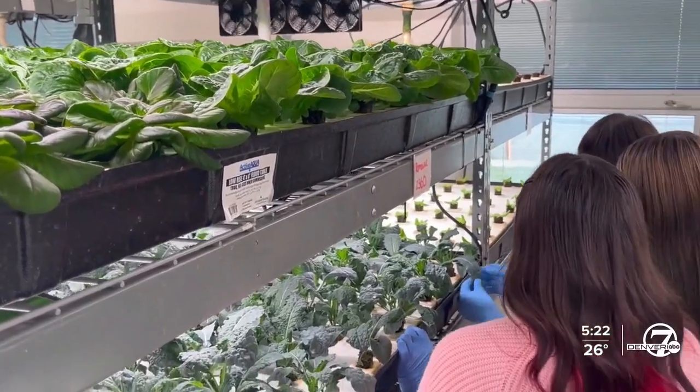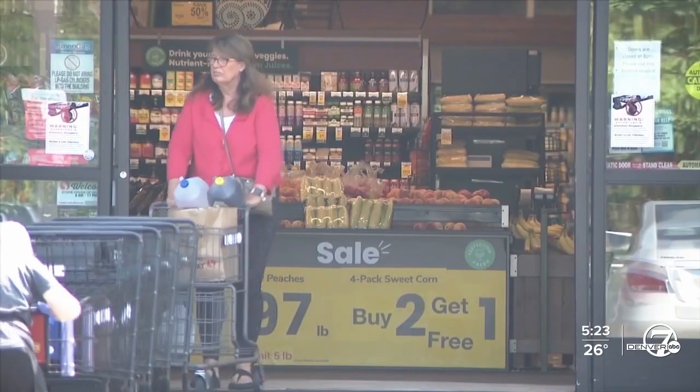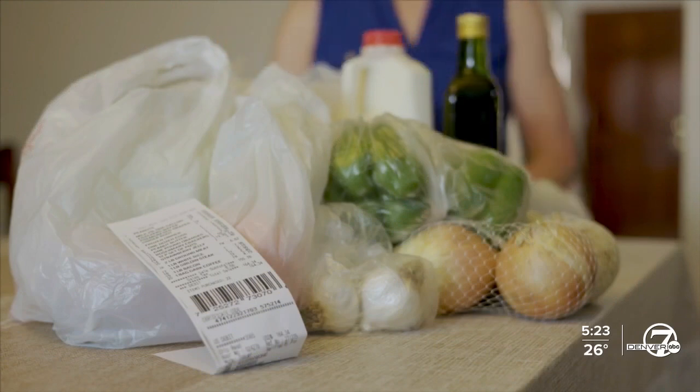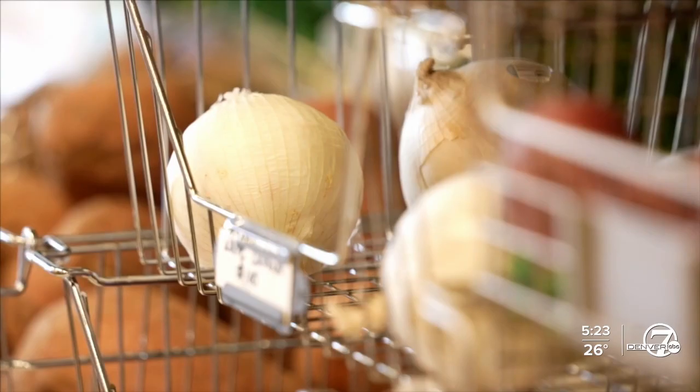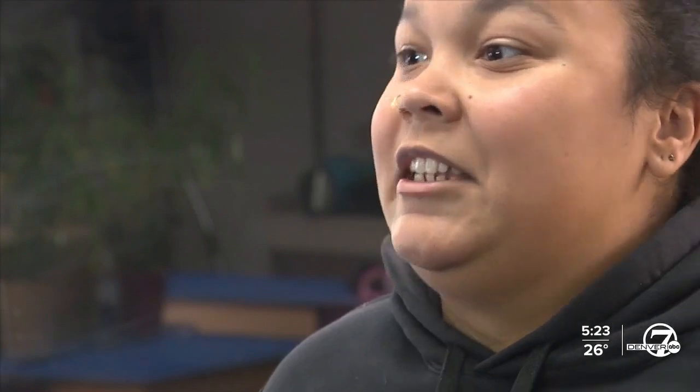Middlebrooks says the food is free for students, staff, and their families. We are in the middle of a food desert, so basically our closest grocery store that has affordable groceries and fresh produce is about 15 minutes away by car, and in this area particularly that may or may not be the case for every family to have a vehicle — and so that makes it even harder to get to a grocery store and buy fresh produce.